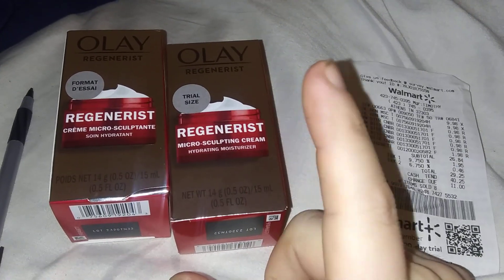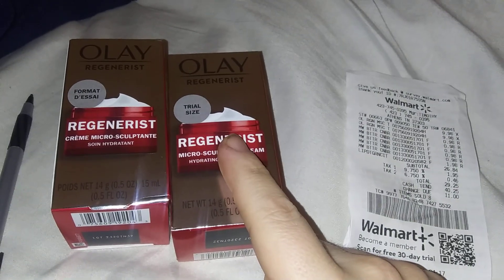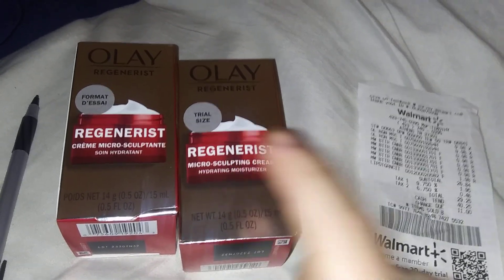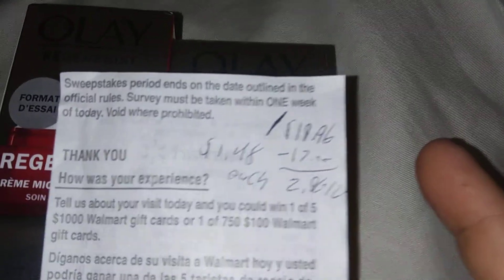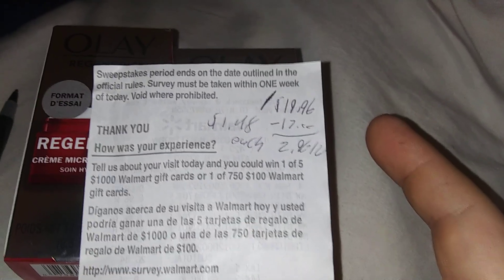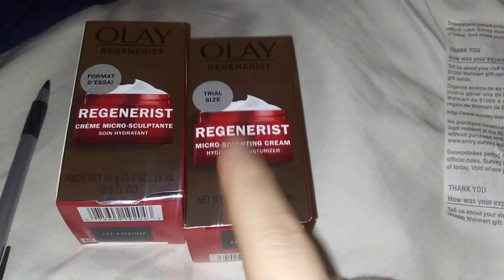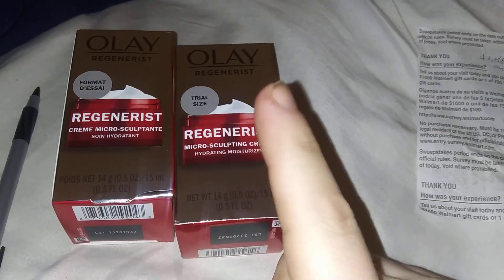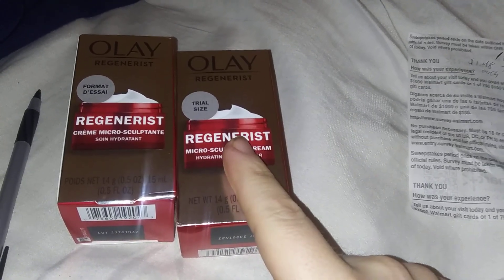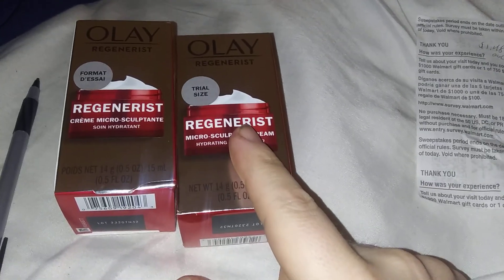When you click on the rebate there's a $7 bonus to go with it. So out of the $20 you're getting $17 back. $19.96 minus $17 is about $1.48 each. These are $9.98 at Walmart, but if you get the $17 back — which is $10 for the regular rebate and $7 for the bonus just for buying this item — which I got back.